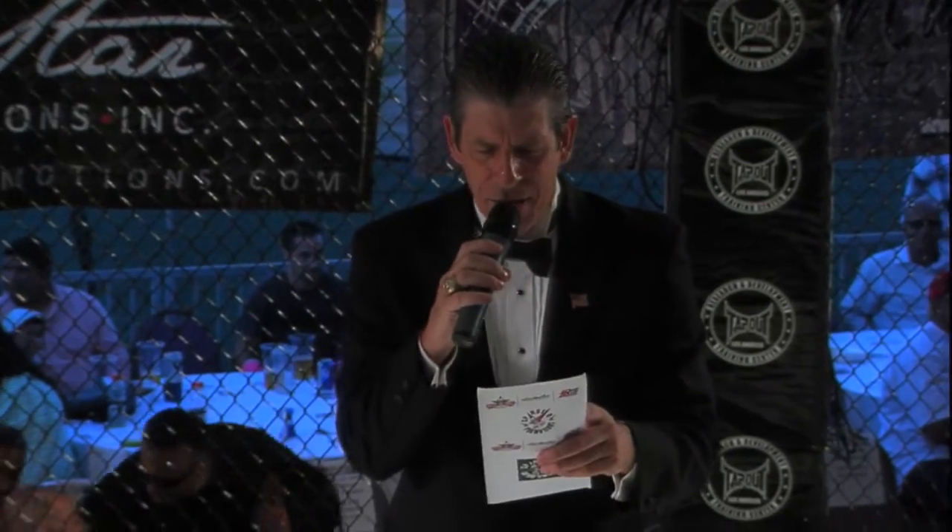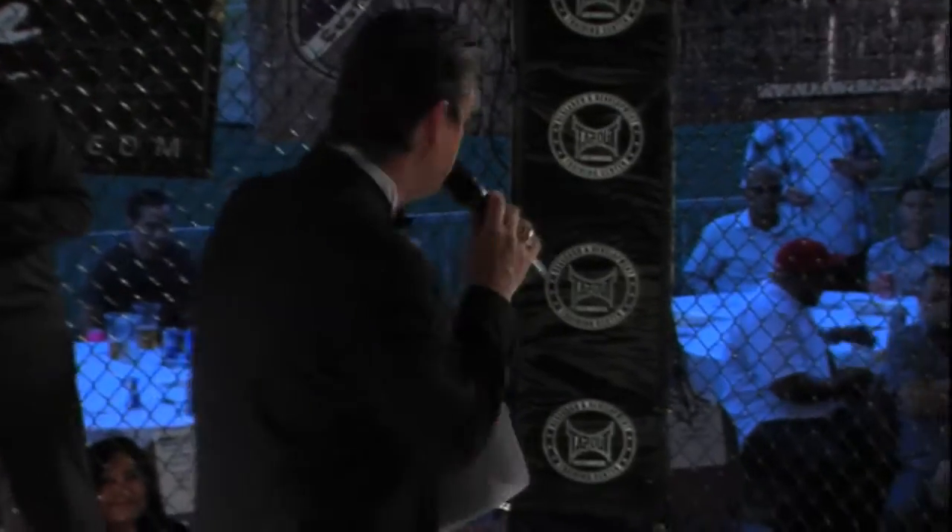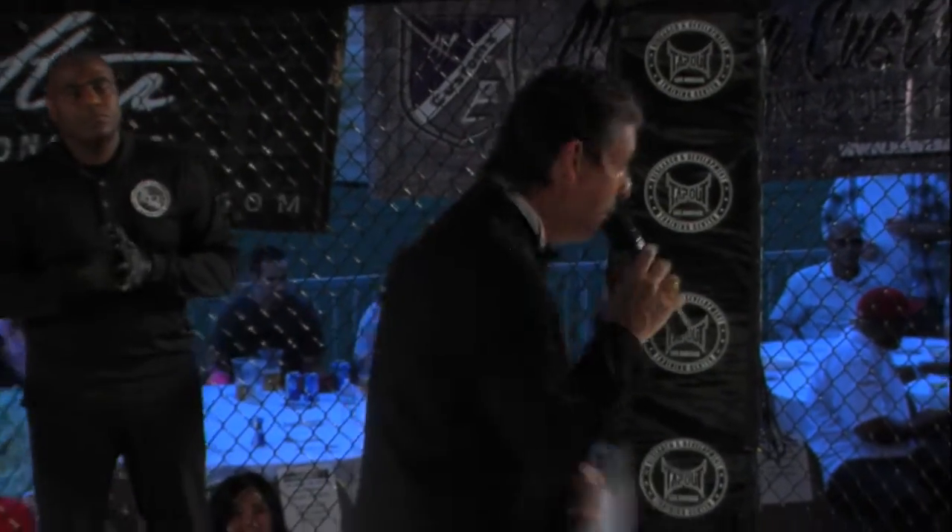This bout is sponsored in part by Validated Center. Make sure you visit the Validated Center booth located right inside of our lobby this evening. Our referee in charge of this bout, Mylon Ayer.